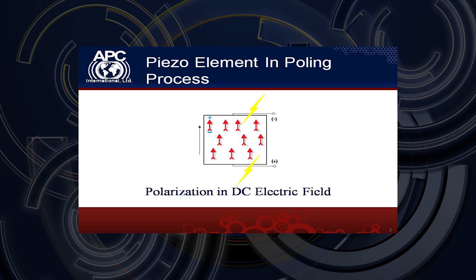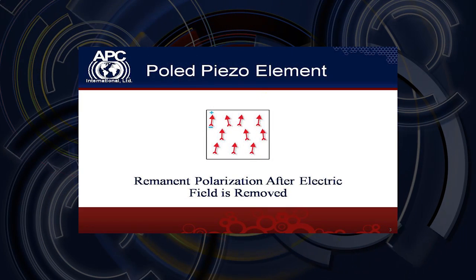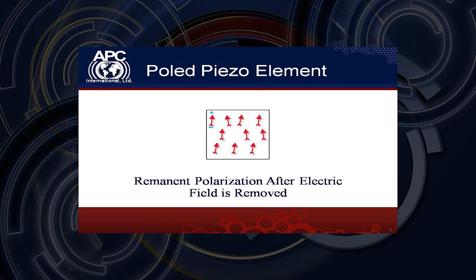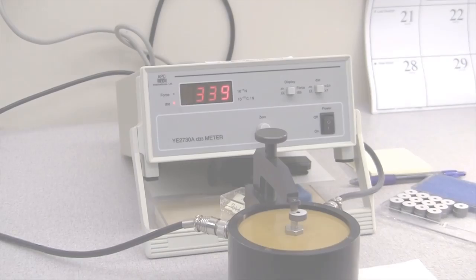PZT piezoelectric ceramics deform when a voltage is applied and give off a charge when pressure is applied. After poling and cleaning, we then test our ceramics and perform quality checks before shipping them to our customers.